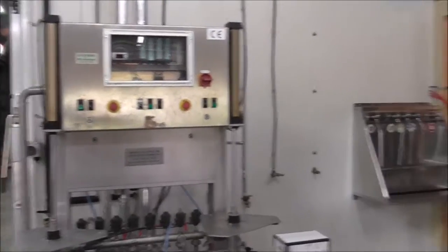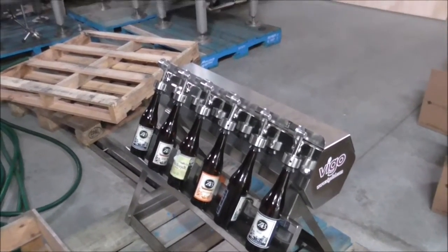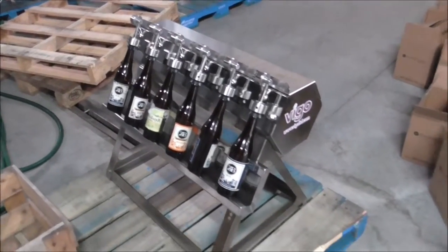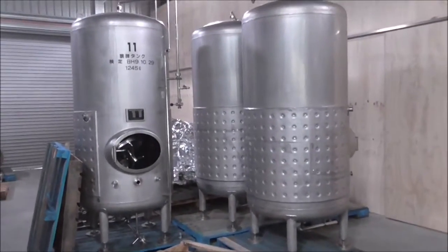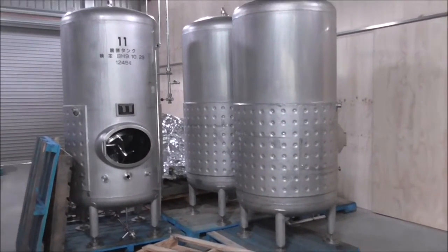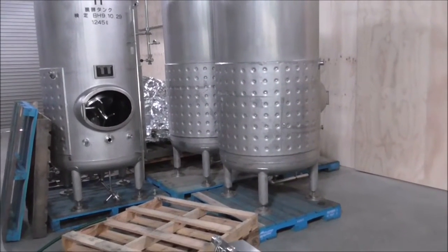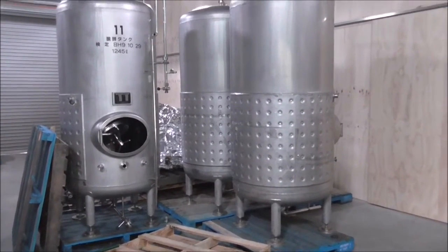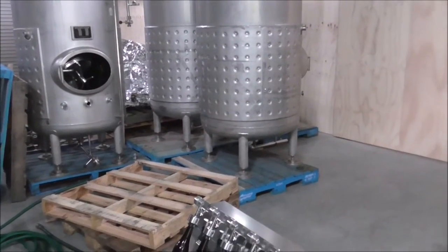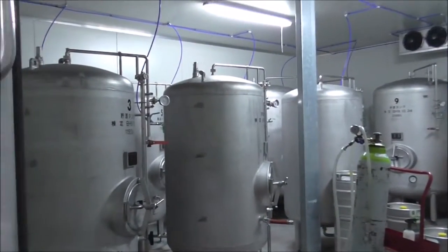We've got a bottling setup - I wouldn't call it a machine, it's pretty basic. We bottle condition all our beers but we are getting automated - we're moving away from bottle conditioning and getting an automated filler, hopefully arriving at the end of the month. These are the old fermenters - we're waiting for engineers to get them inside the chiller and we'll use two of them as bottling tanks, hook glycol up so we can get them really cold, just above freezing before bottling.